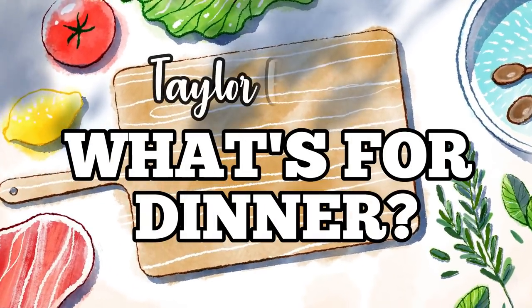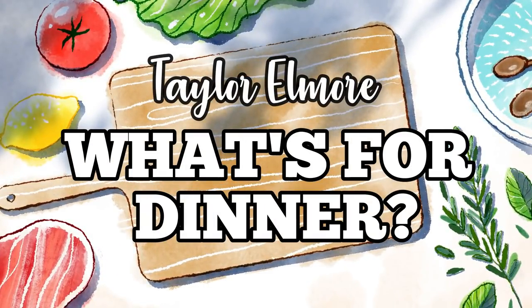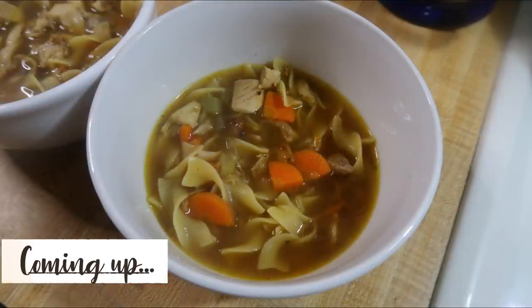Hey friends! Welcome back to my channel and welcome back to another week of What's For Dinner. If you're new here, hello and welcome. I am Taylor. I'm a stay-at-home mom and I share these What's For Dinner videos every week to hopefully motivate you to cook more for your family and to hopefully give you some new meal ideas as well.